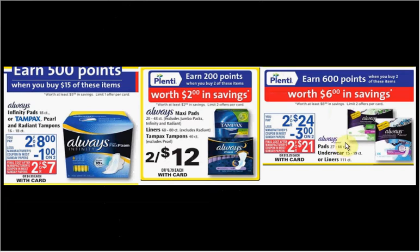The big packs of Always — pads 27 to 66 count or liners 111 count — are on sale two for $24. When you buy two, you'll get $6 back. If you got two and used two coupons, you'd pay $20 out of pocket, get the $6 back — like getting each pack for $7.